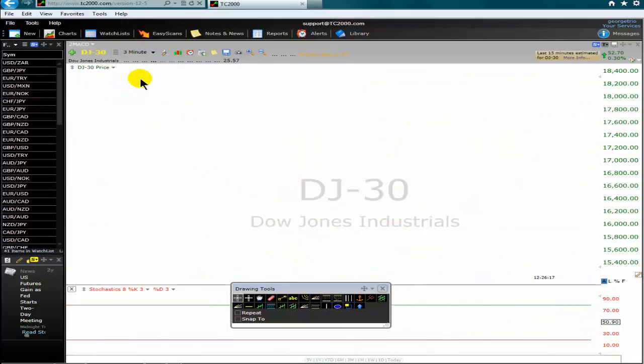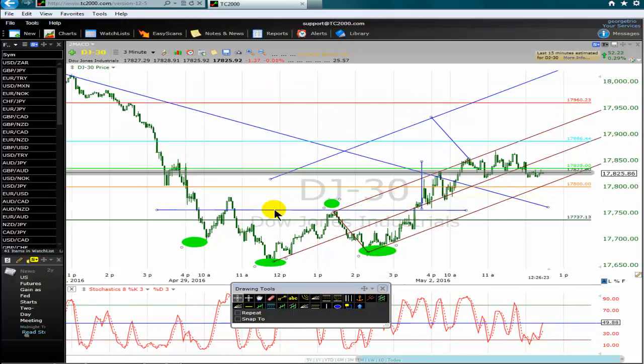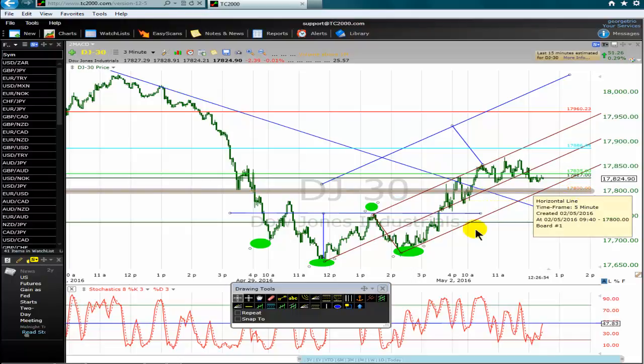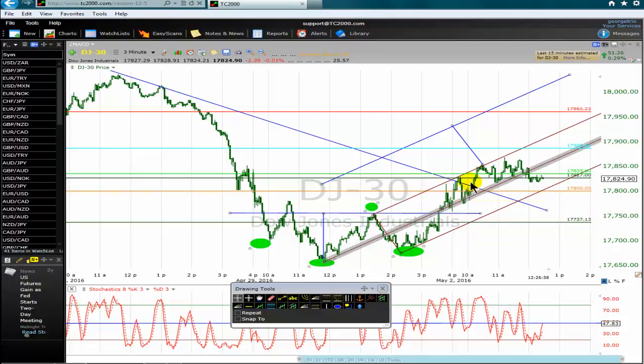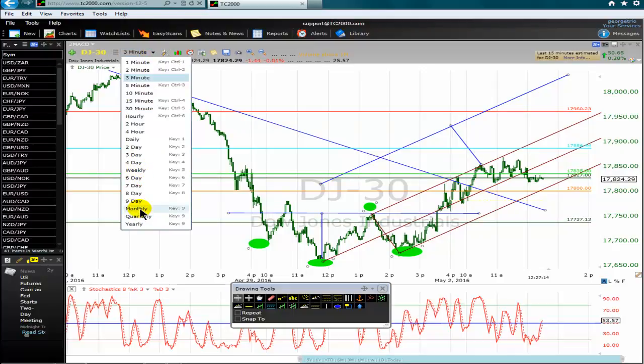Now I'll go to the three-minute timeframe to show you the reason why I want to buy the Dow Jones index. On the three-minute timeframe we have an inverted head and shoulders chart pattern in the vicinity of the key level 17800 — just below the neckline of the double bottom chart pattern on the monthly chart. The price is now above the neckline on the three-minute timeframe, and I place my order at 17835 to buy the Dow Jones index.